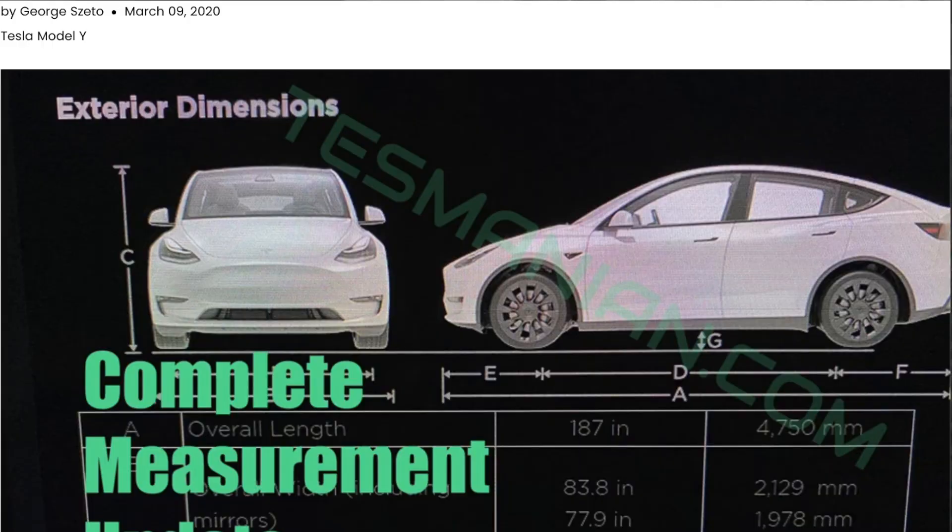Then I came across this awesome article shared by George Zetto from Teslarati, who received what appears to be some confidential information from one of their anonymous readers, who provided some very awesome details of the overall exterior and interior dimensions of the Model Y. So let's dive in and take a look at what the Model Y's overall dimensions are, so you can all rest peacefully tonight.